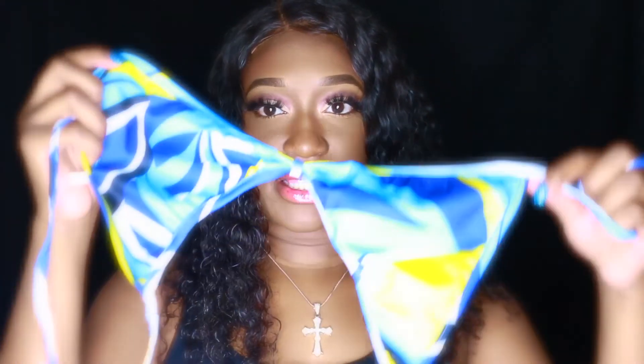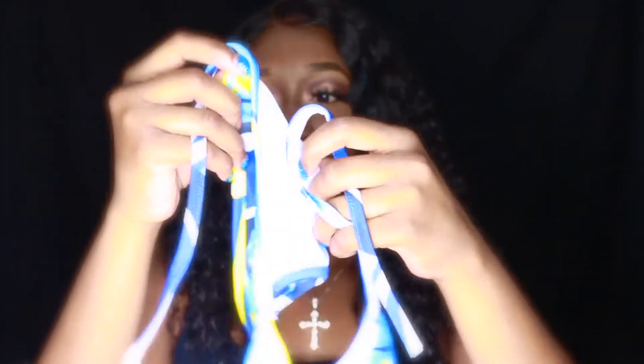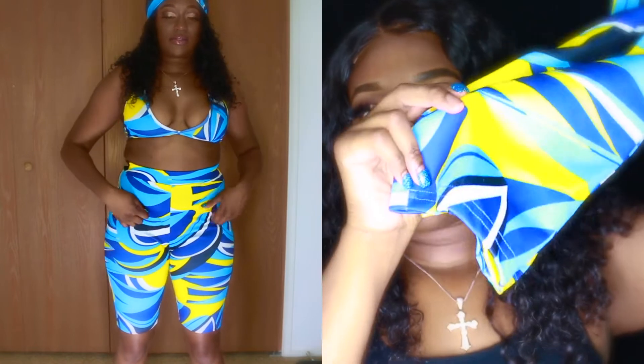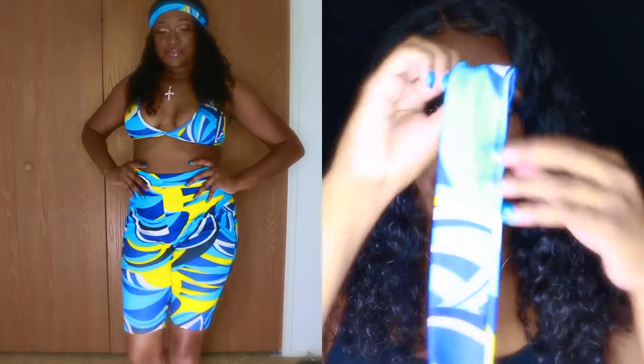The first item I ordered off Amazon is like a bra top with matching short biker-style pants, and it comes with a little hair bandana to match. I ordered a size medium. Here's the bra and the matching pants — kind of like shorts — and then the matching head bandana. I got this on Amazon for $19.99. I'm a Prime member, so the price might be different if you don't have Prime.